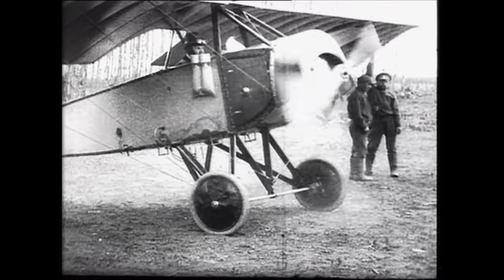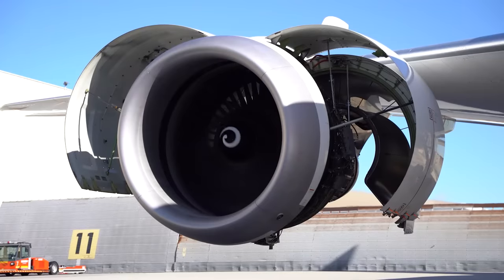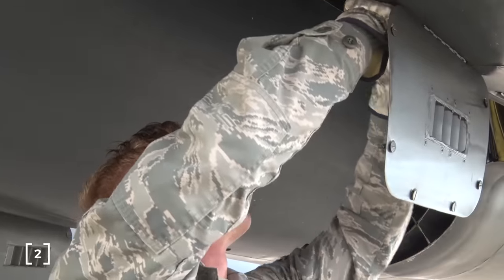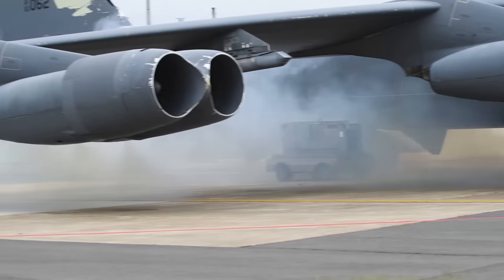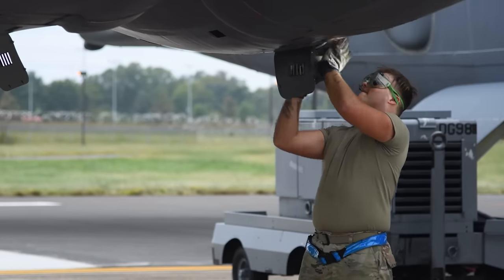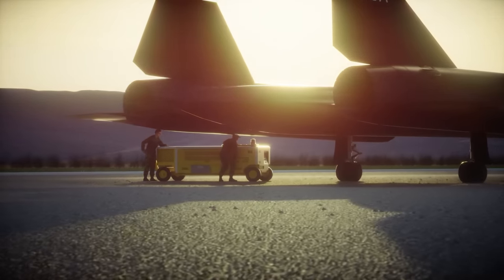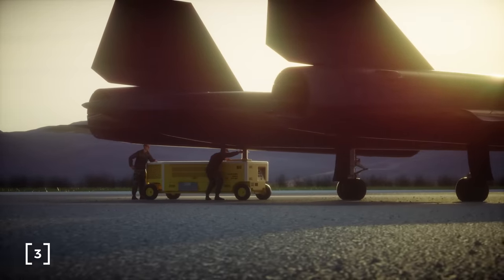We have all seen footage of people hand cranking old piston powered planes to get them started. This obviously is not feasible for jet engines, which need to rotate at very high speeds to start. Engineers have dreamed up many ways to complete this job. Some engines use explosive cartridges that look like shotgun shells that will be fired by an electric charge. The hot gas expelled by the cartridge then drives a smaller turbine which is connected to the drive shaft through a reduction gear, allowing the smaller turbine to get the engines up to speed.